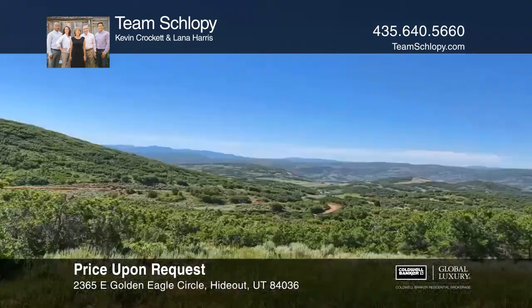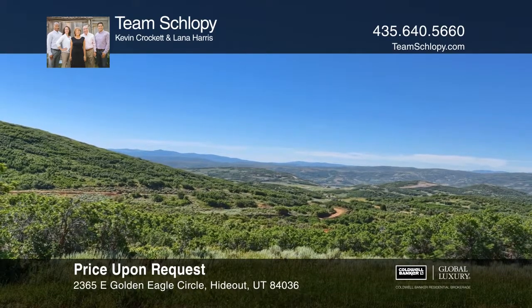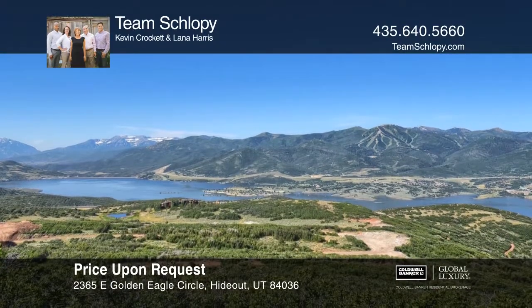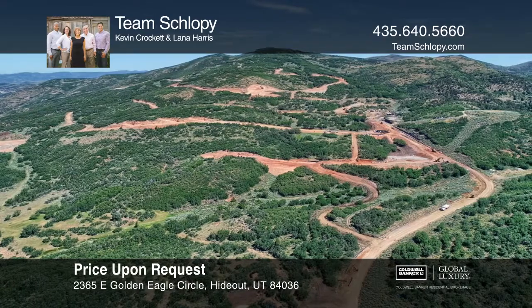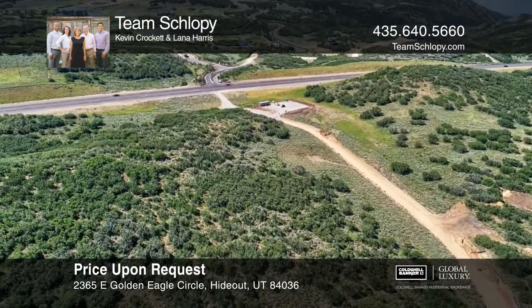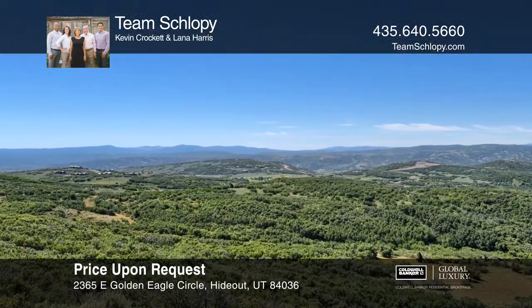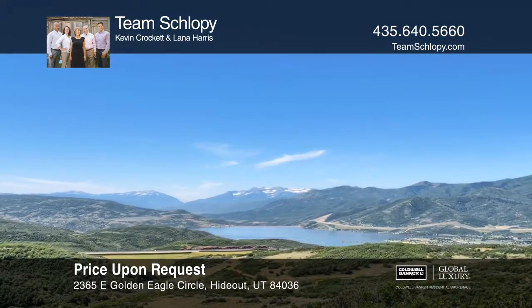Introducing the new Golden Eagle Community, offering luxury living in one of nature's most breathtaking locations. With a stunning gatehouse at the entrance and hiking and biking trails throughout, this is a wonderful spot for families to call home. The home sites provide the most stunning combination of mountain, lake, and ski resort views. The possibilities are endless. Call Team Schlobe to learn more.